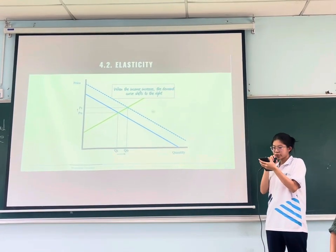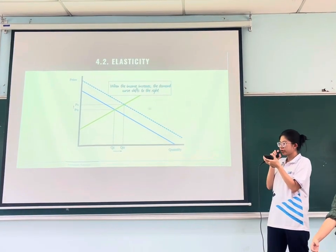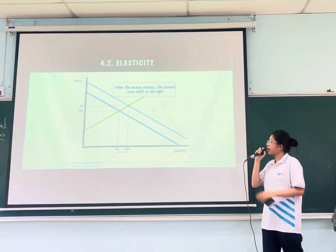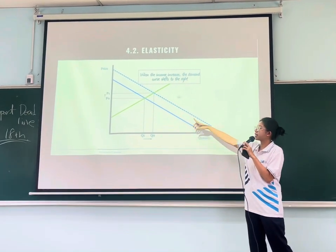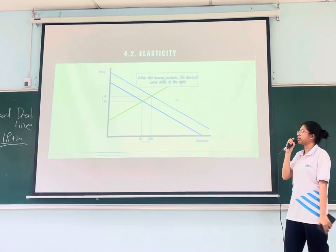Let's move on to the income demand of the AG1. As household income increases, the demand for high-priced products like the AG1 also tends to increase, and this will create a new equilibrium point where both price and quantity demanded are higher than before.